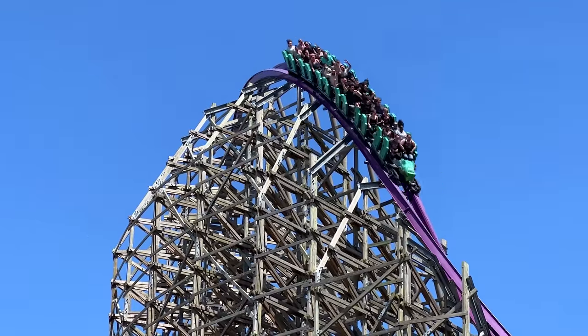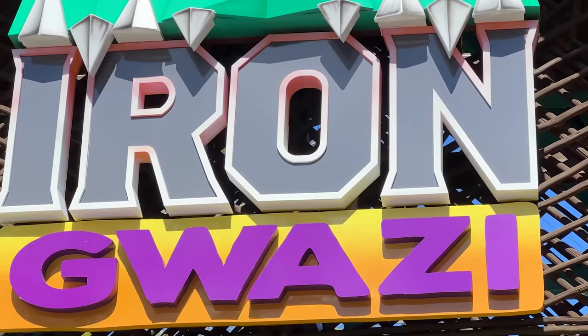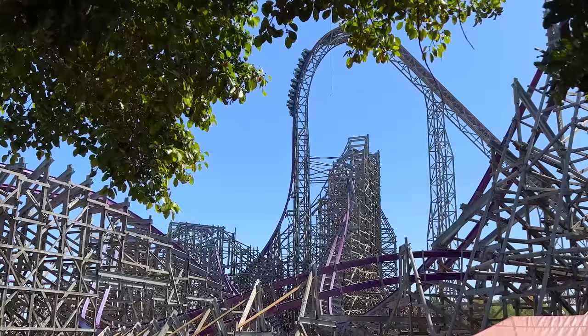You can see why Iron Gwazi quickly became the new flagship roller coaster of the park. But how? What is Iron Gwazi, and where did the idea come from?